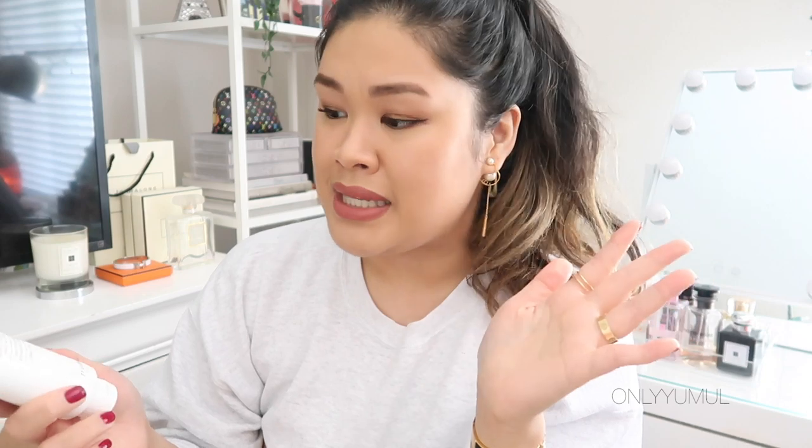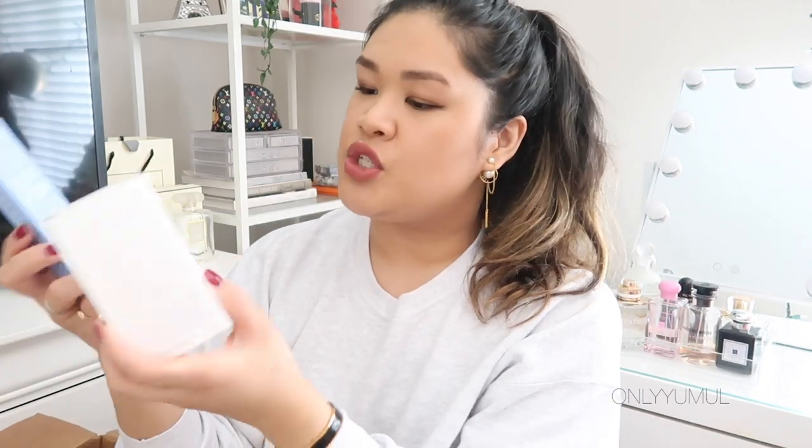Another Fresh product I've been loving is the Fresh Soy Face Cleanser — I just picked up a new one. It smells amazing and you can really tell everything is clean after using it. I've seen a definite difference in my skin over the last six months using both of these Fresh products consecutively. My skin looks very hydrated and plump — like it's breathing.